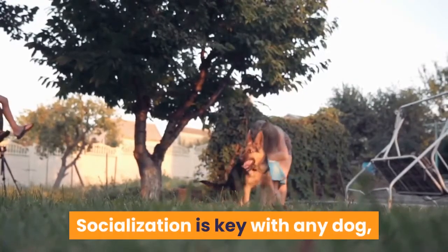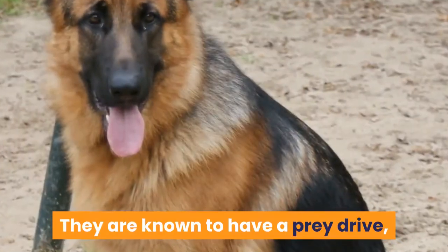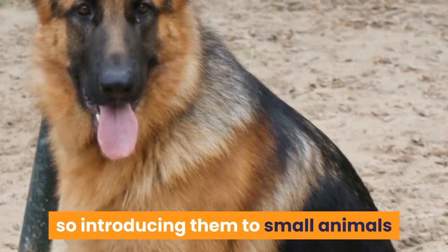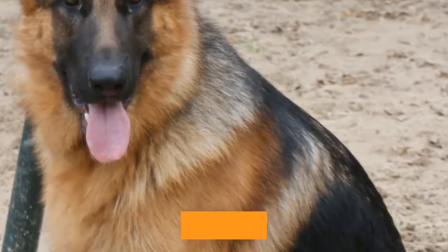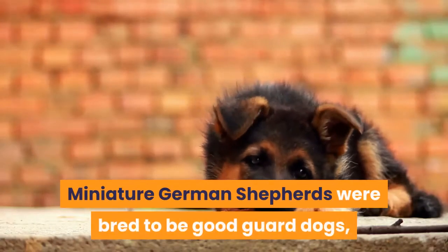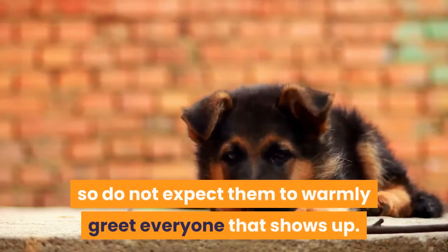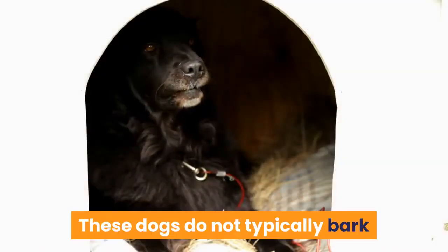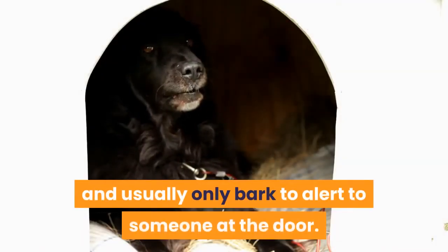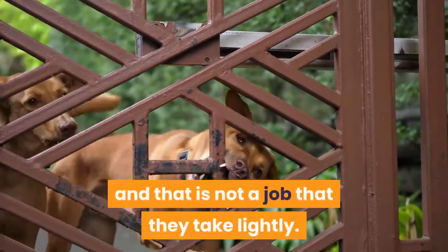Socialization is key with any dog, and is very important in the development of a young Mini German Shepherd. They are known to have a prey drive, so introducing them to small animals and cats when they are younger is a good way to reduce it. Miniature German Shepherds were bred to be good guard dogs, so do not expect them to warmly greet everyone that shows up. These dogs do not typically bark and usually only bark to alert to someone at the door.